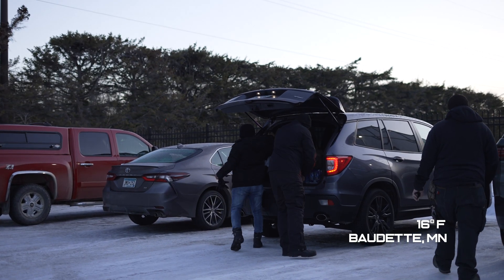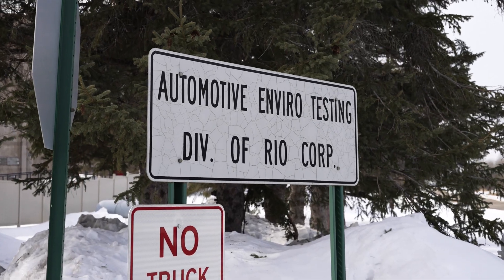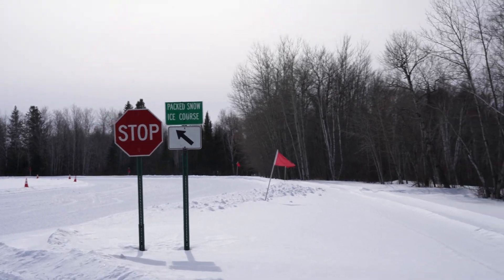We are in Baudette, Minnesota — the northernmost part of the United States, right near the border of the US and Canada. We are here at AET, Automotive and Vehicle Testing Facility. They have a bunch of interesting snow and ice courses that we can test our traction control and performance on.